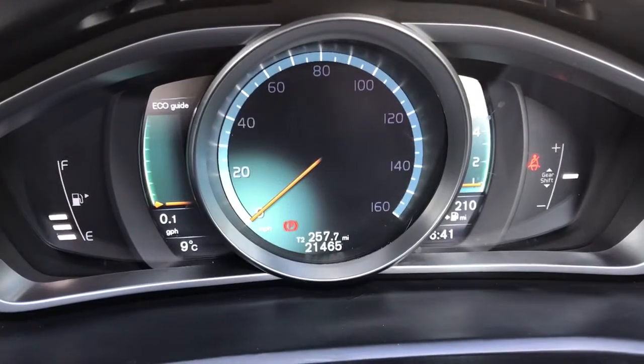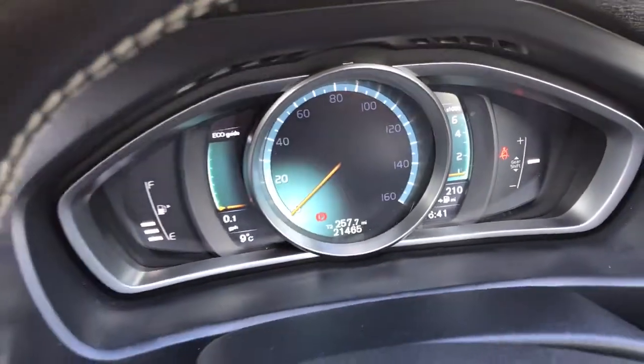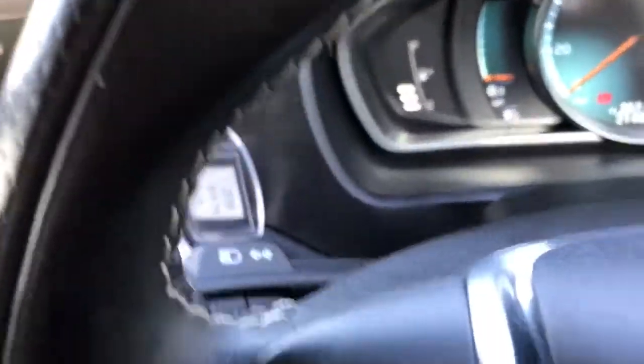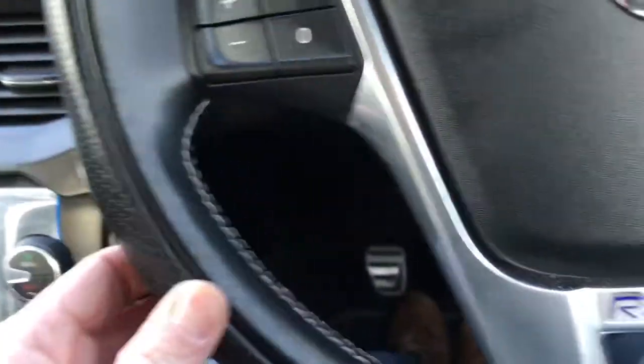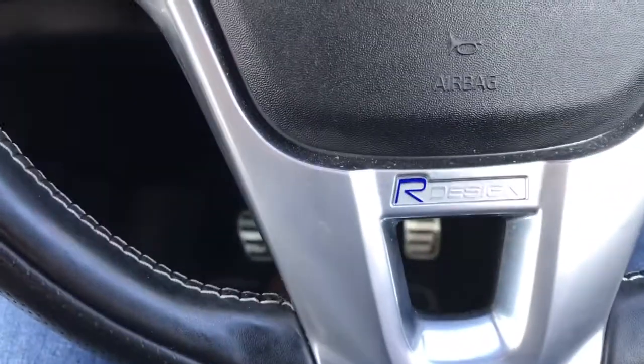The car has only done 21,000 miles, it's got one owner and three services already. It really is a lovely car to drive. There are steering wheel controls for audio and the speed limit display. It really is a lovely, lovely example.